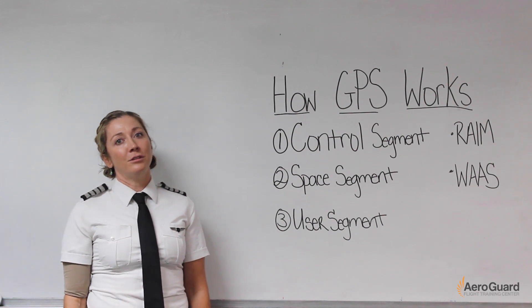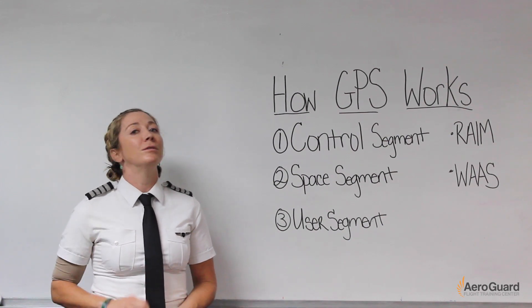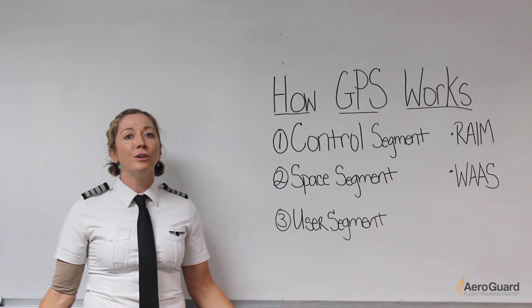Aviation has come so far in the last hundred-plus years that now we rely heavily on GPS for navigation. I'm confident you're all familiar with GPS, because you use it on your phones, in your cars, your watches, and of course, in our aircraft.